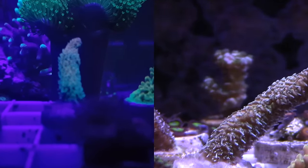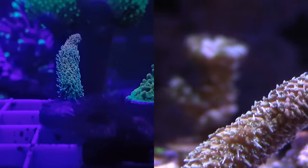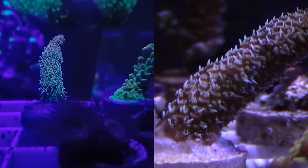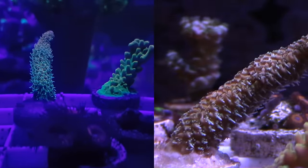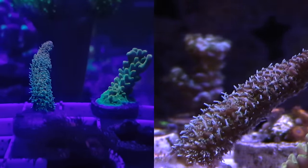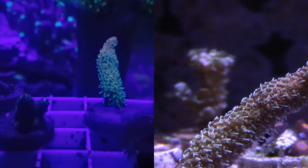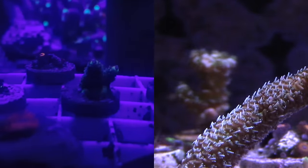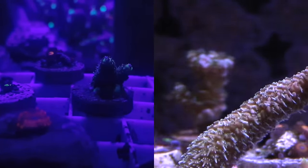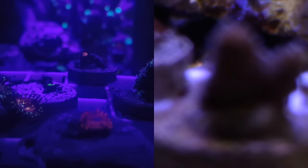I told them to throw in some free sticks to make up for the shipping I paid, since I had ordered one SPS. This is one of the free sticks — I don't know what it is but it's pretty sweet. You can see on the tip it's changing colors like a rainbow. And this is actually the 'what you see is what you get' rainbow Millie on the left — really nice. The other sticks they threw in are very nice as well.